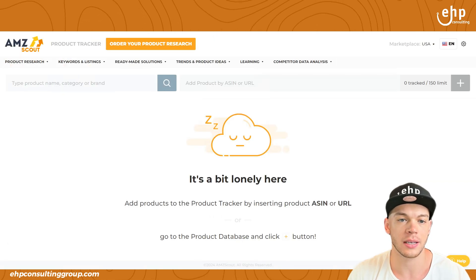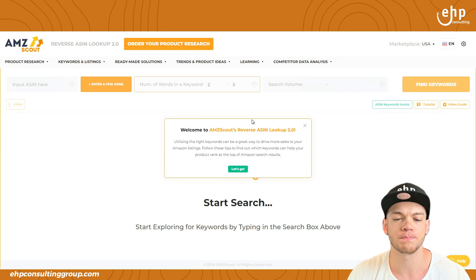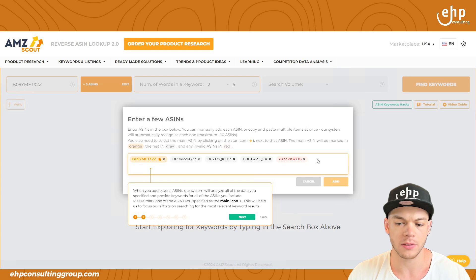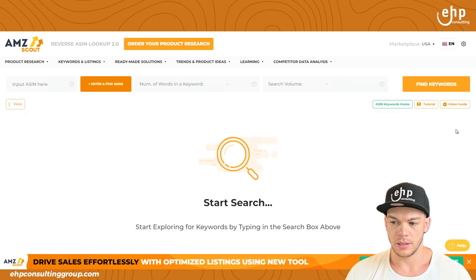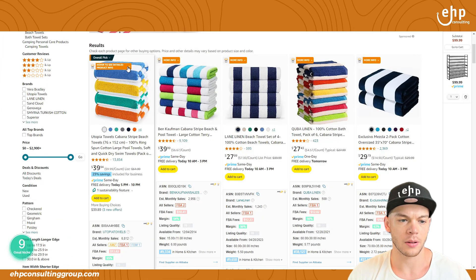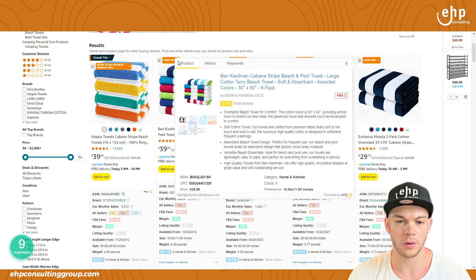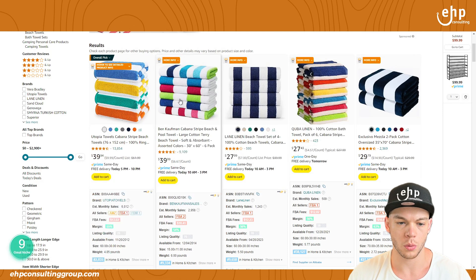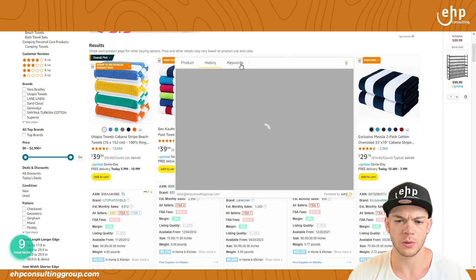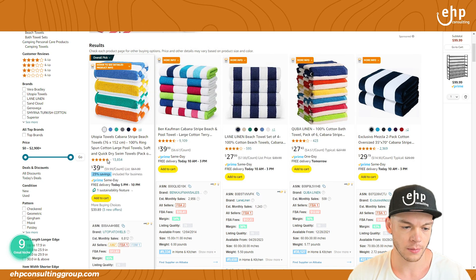Let's go to keywords and listings. So reverse ASIN lookup — I know this tool very well. You can pretty much find the keywords of any ASIN. They have some cool stuff: you can hover to see detailed product info, the ASIN, FBA fees, keywords, and the sales history. It's really nice. Let me get the ASIN.